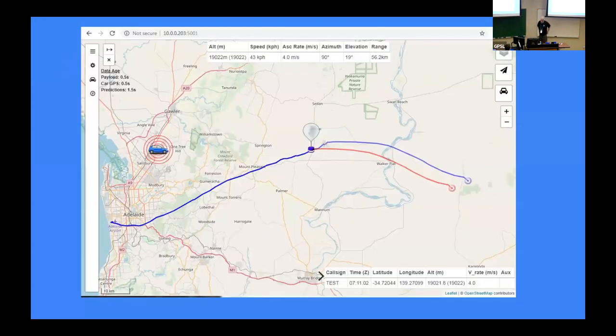Here's an example of what Chase Mapper looks like. You see the balloon track history, and there's a balloon icon meaning it's ascending — if it turns into a parachute icon, that means it's descending. There are two predictions going out from it: the blue one predicts where it lands if it goes to full altitude, bursts, and falls down; the red one is if it bursts right now. Once it bursts and the icon turns to a parachute, you'll just see one prediction. Chase Mapper's predictions look very similar to amateur.sondehub's predictions, probably because it's all the same code base.